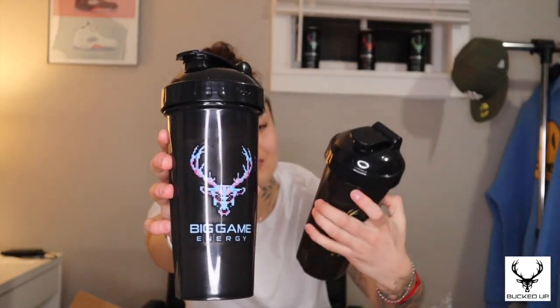In this first box I have a cotton candy Big Game blender bottle and a peach mango one. Their shakers are really nice because the lid is attached — you can never have enough of these. They also gave me a bracelet that says 'Get Bucked Up,' and some decals for a car. I was supposed to get smaller ones for a water bottle but they sent me the big ones, which is fine.